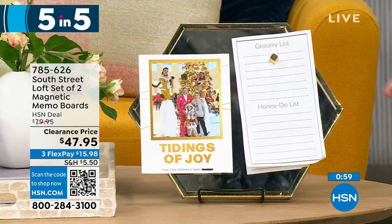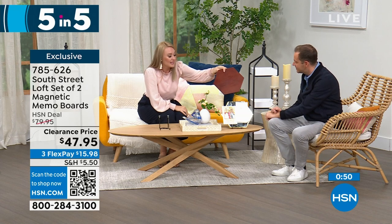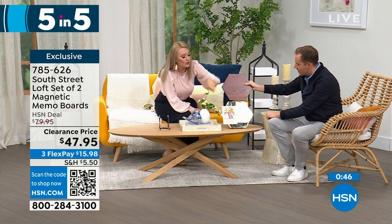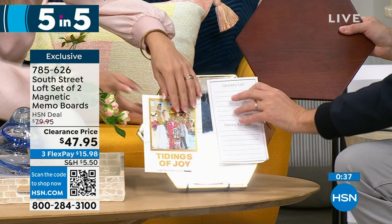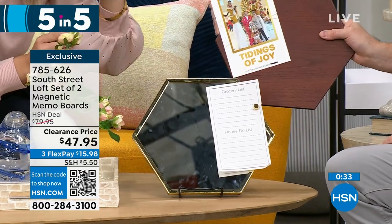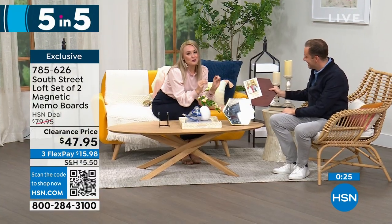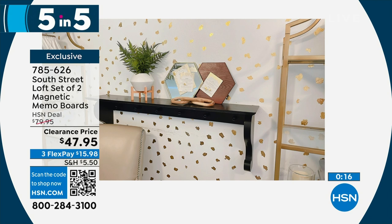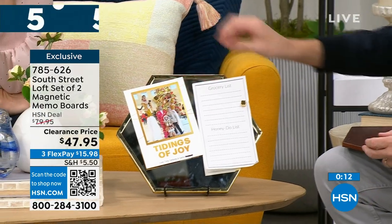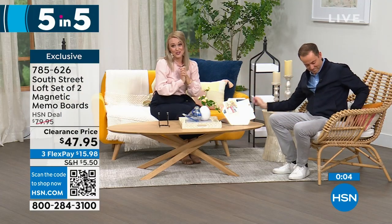Second of five: our South Street Loft set of two magnetic memo boards. Both the wood tone and mirror tone are magnetic — put sticky notes, to-do lists, or invitations on them. Fantastic for a cubicle, teacher gifts, or jazzing up your command station. They look beautiful and glamorous, not office-y or industrial. You can see them in my kitchen for recipes. Very functional — the mirror is handy for a locker or office space.